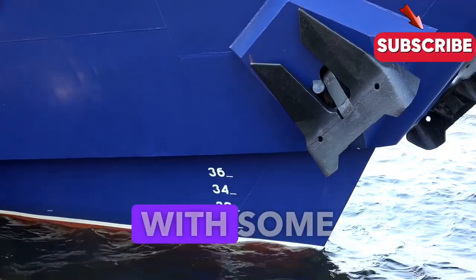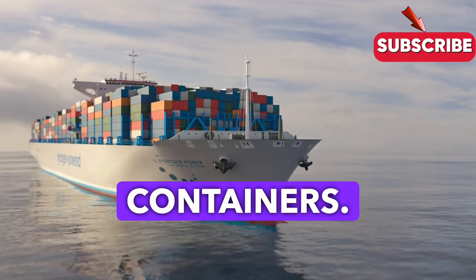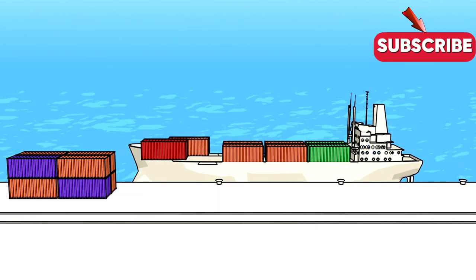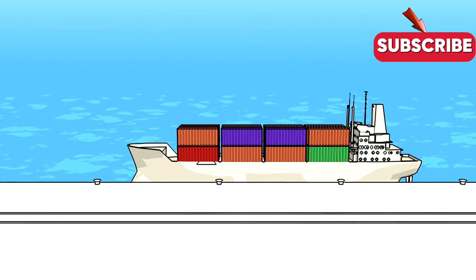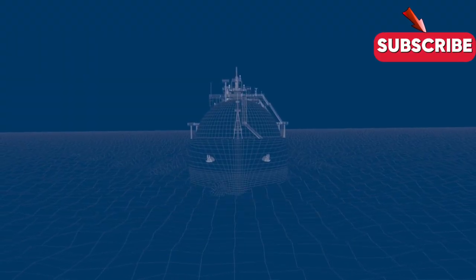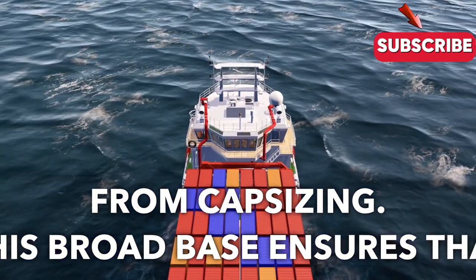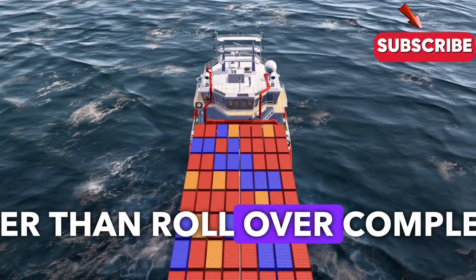Let's visualize this with some real-world examples. Picture a massive container ship loaded with thousands of containers. Each container is carefully placed according to a specific plan to keep the ship balanced. The shape of the hull, which is broader at the bottom, also plays a huge role in preventing the ship from capsizing. This broad base ensures that even if the ship tilts, it will naturally right itself rather than roll over completely.